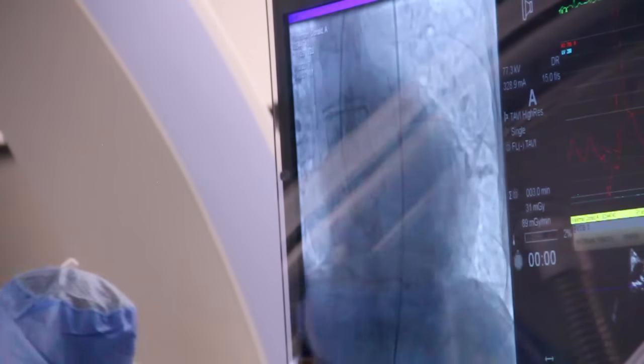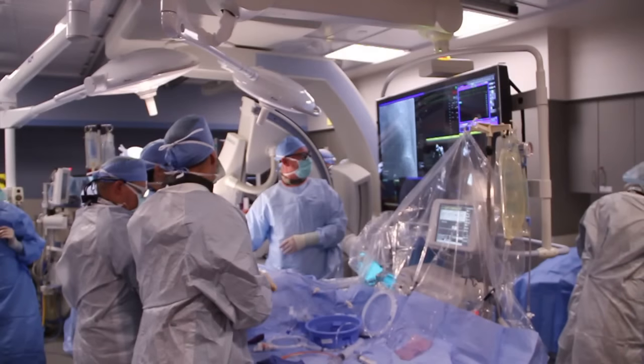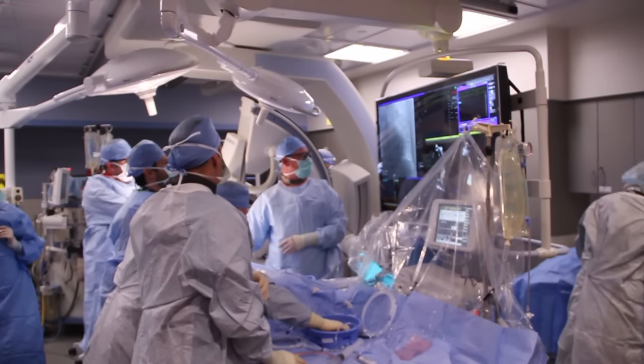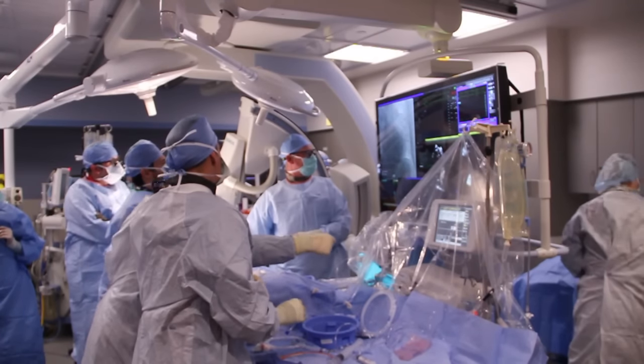Left untreated, aortic valve stenosis can lead to more serious heart problems. Dr. George Hodge from UnityPoint Health Cardiology Clinic explains the procedure and who is a candidate for TAVR.